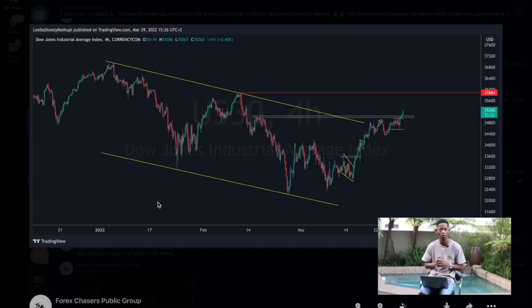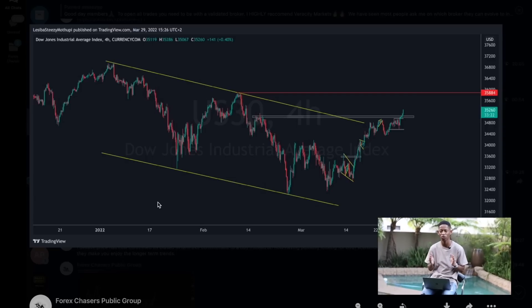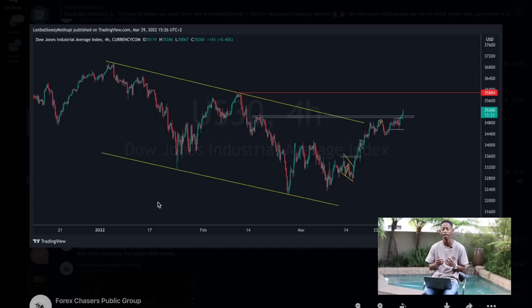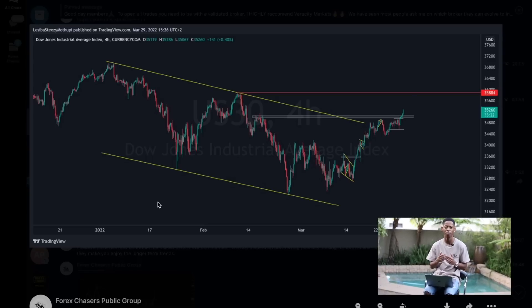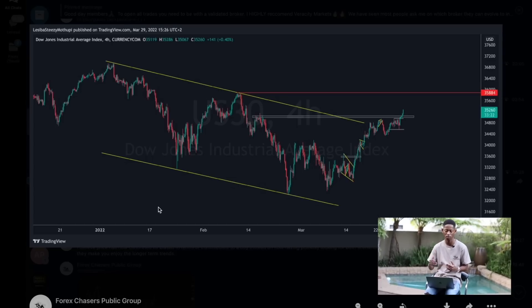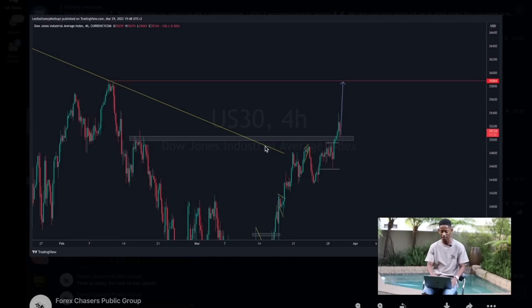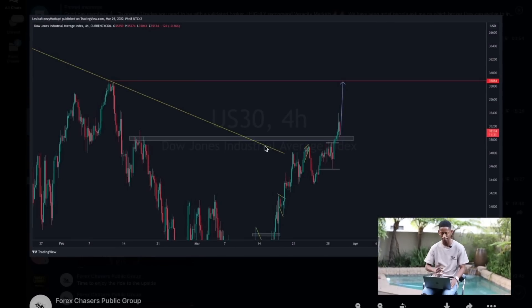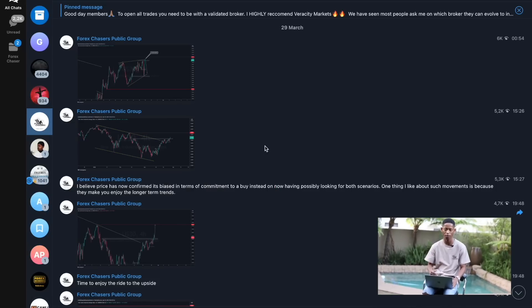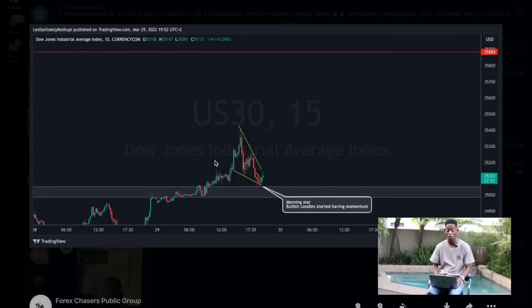When price breaks a high level of resistance, that actually says a lot. We should now start scaling more into buyers. When price is in a correction you can decide whether to buy or sell depending on how the market is reacting, but when price has broken above resistance you can't still be wanting to sell — you should be looking at scaling in on your buy positions and adding more buys. Price eventually hit the resistance, broke above, and we started seeing this long-term buy position forming.